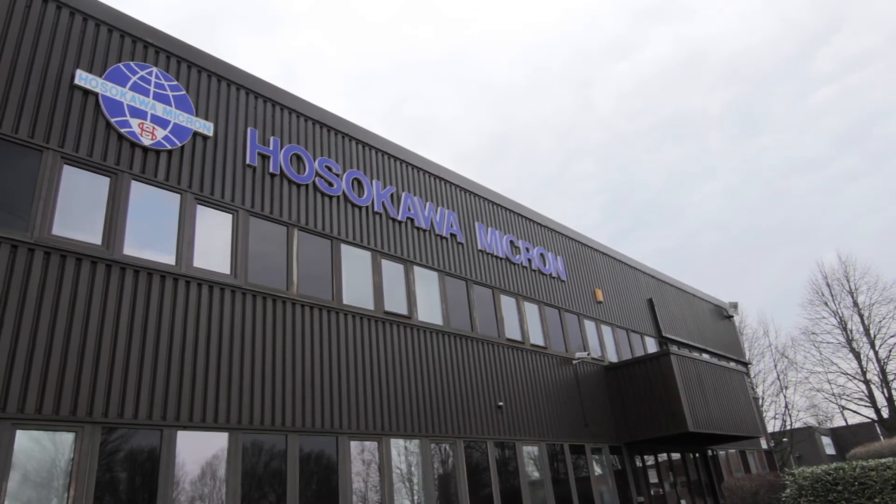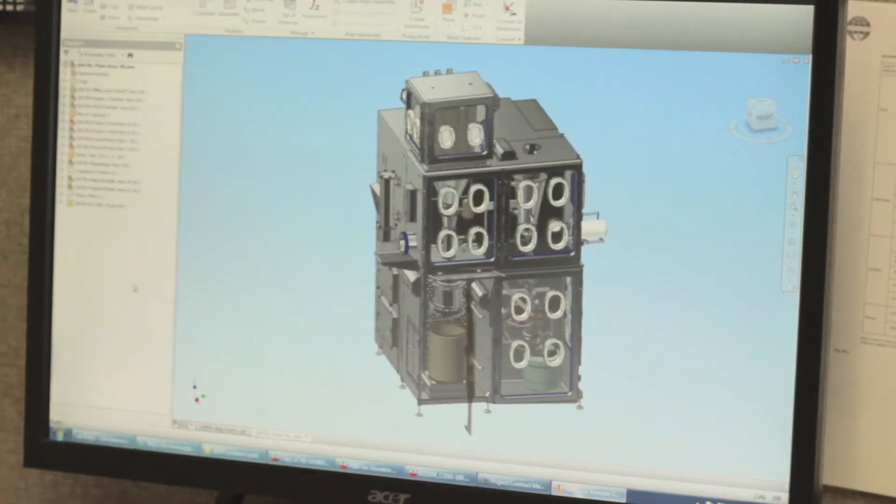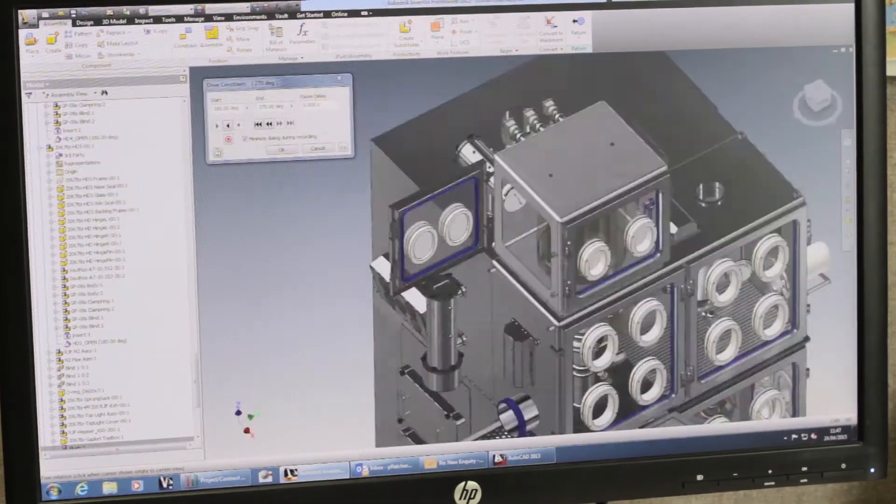Although every isolator project is different, each follows a similar route from concept to completion, starting with an initial review of the project. The design specification is transferred into a detailed 3D model, which provides a visualization of the completed system.